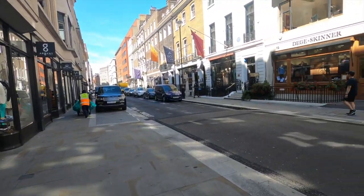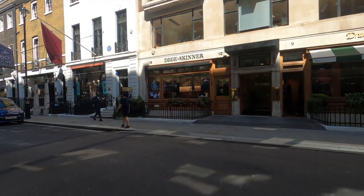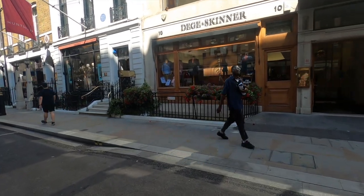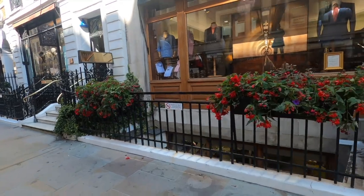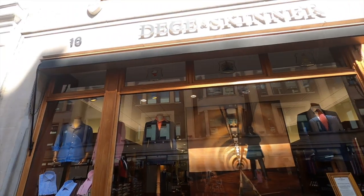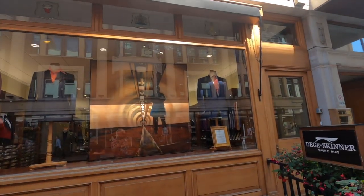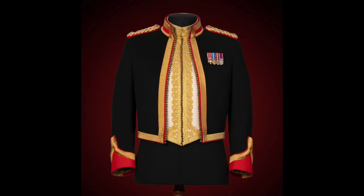As we stroll along across the street — Dege & Skinner. This is one of the older tailoring houses on the street, dating back to 1865. Still family owned, which is very much a rarity on this street. Their style is very much of a military nature.